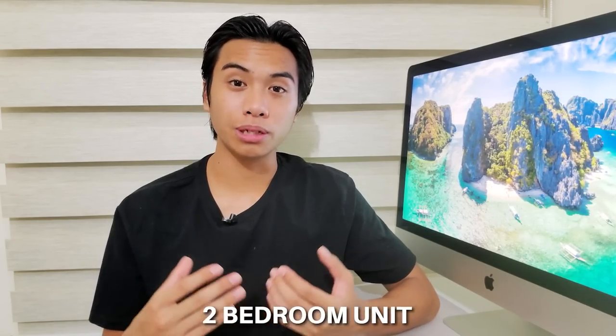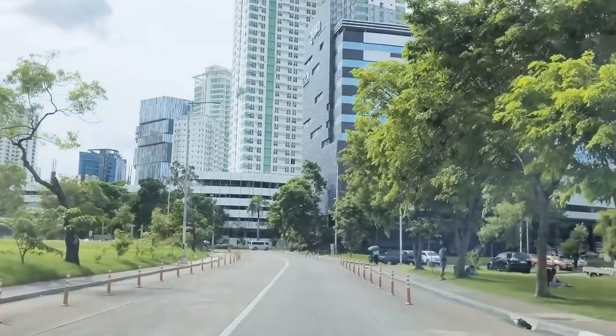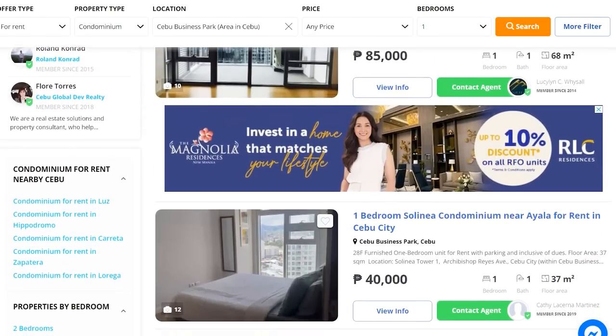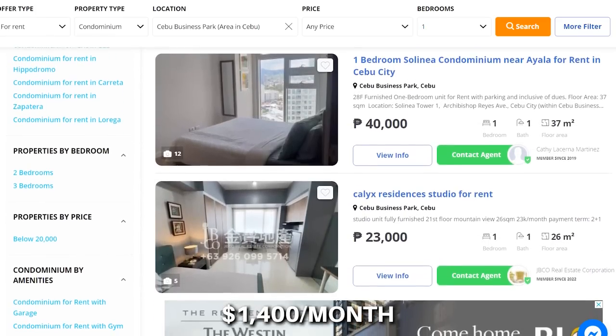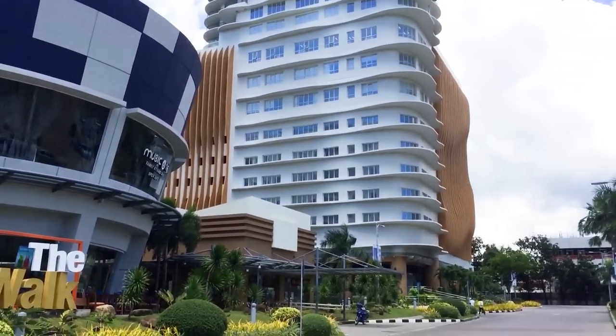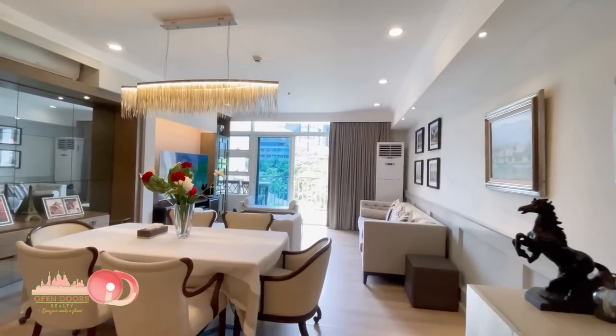So in IT Park, rent ranges around $500 for a one-bedroom unit up to $1,300 per month for a two-bedroom unit. What about Cebu Business Park? Based on rental prices on lamudi.com, the average price for a nice one-bedroom unit is around 70,000 pesos per month, or $1,400 per month — more expensive than IT Park generally. For a top-tier two-bedroom unit in Cebu Business Park, be prepared to pay around 130,000 pesos per month, or $2,600 per month.